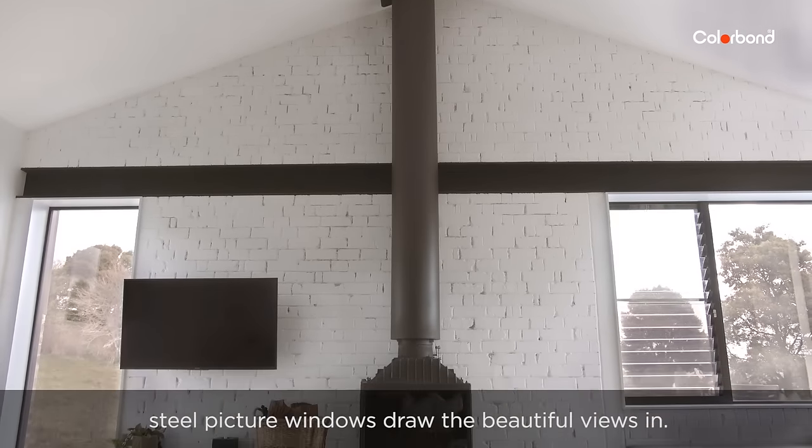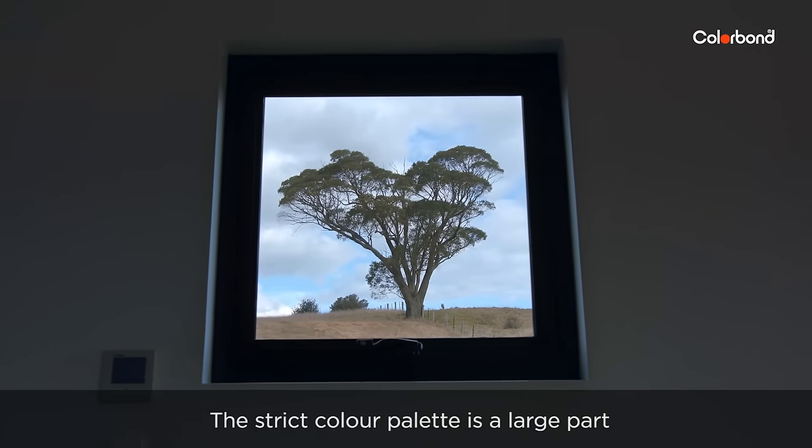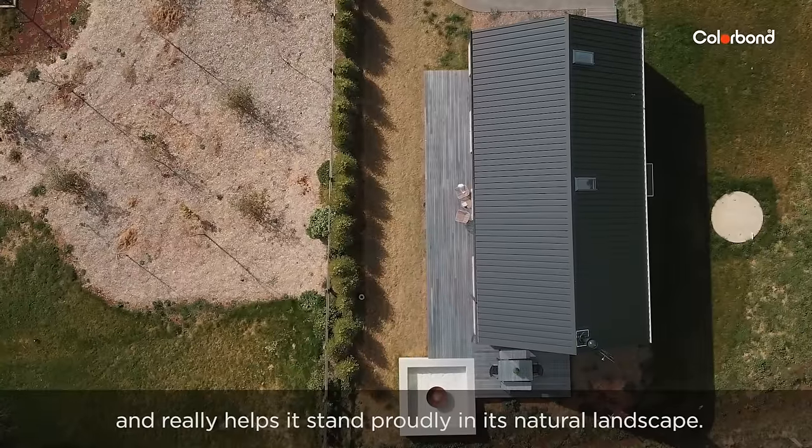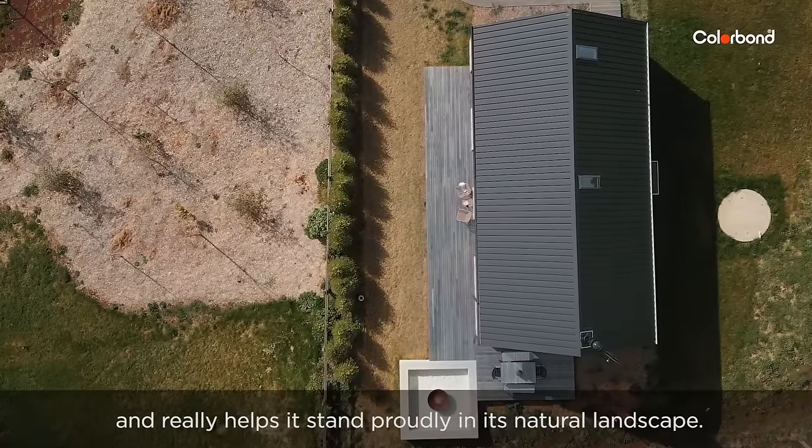The matching steel picture windows draw the beautiful views in. The strict colour palette is a large part of the barn's strength and simplicity and really helps it stand proudly in its natural landscape.